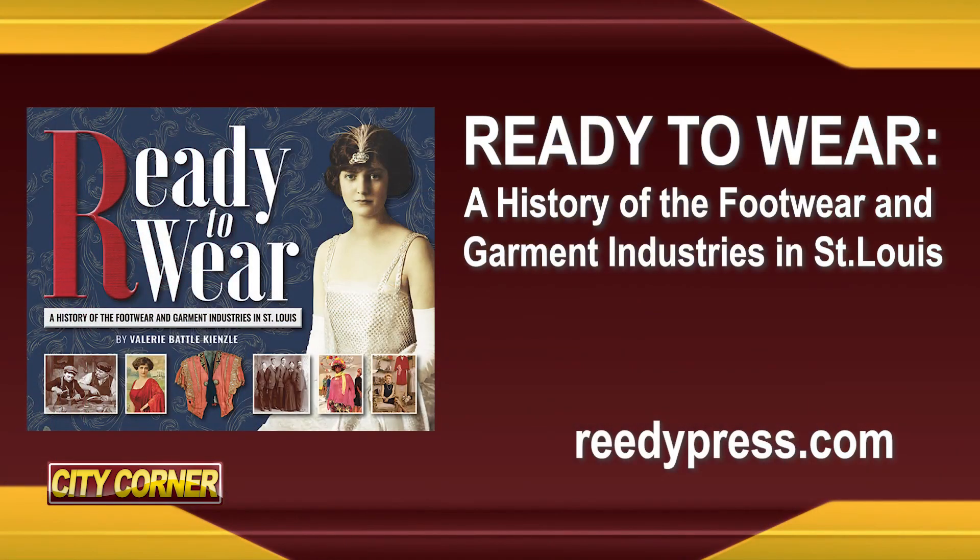The book is Ready to Wear — just out — and it takes a look at the footwear and garment industry in St. Louis. At one time, St. Louis is where retailers from New York City would come to buy fashion and take it back to sell to East Coasters. It's always great to talk to you — anything in the works? This is enough for right now, but yes, I have another one in the works for next year. Thanks for joining us for City Corner. I'm Steve Potter. See you next time.